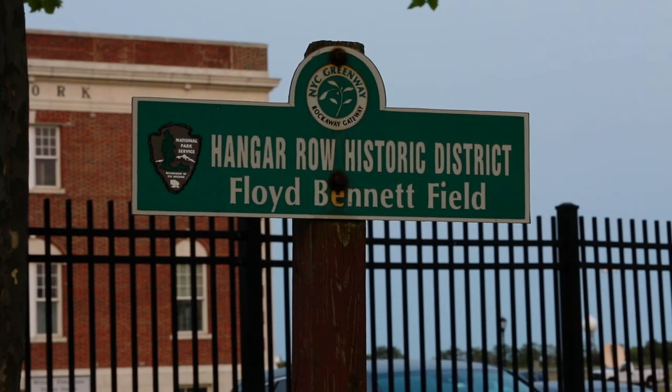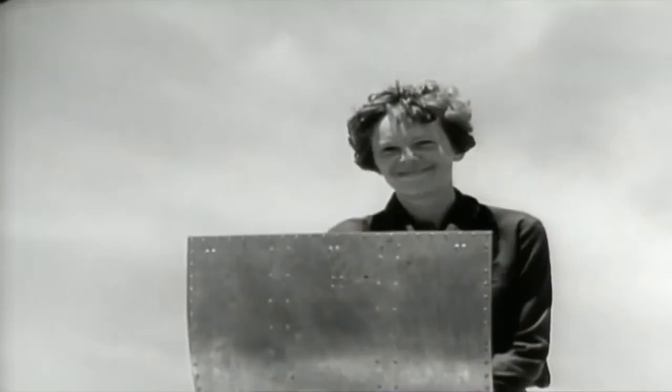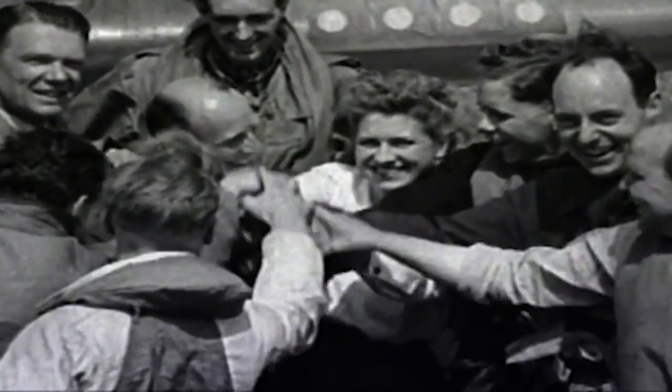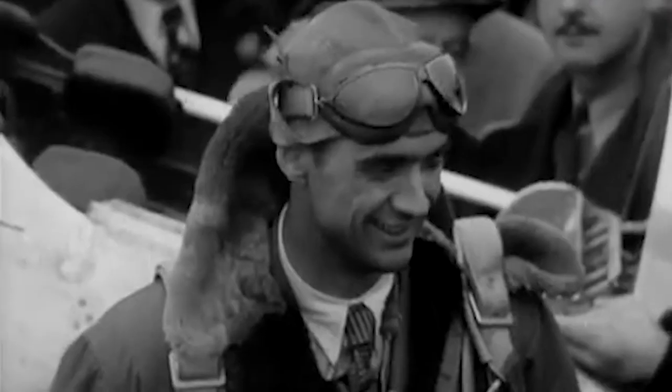There's a lot of aviation history here at Floyd Bennett Field. People like Amelia Earhart, Jimmy Doolittle, Jacqueline Cochran, Roscoe Turner, and Howard Hughes all made record-breaking flights here.